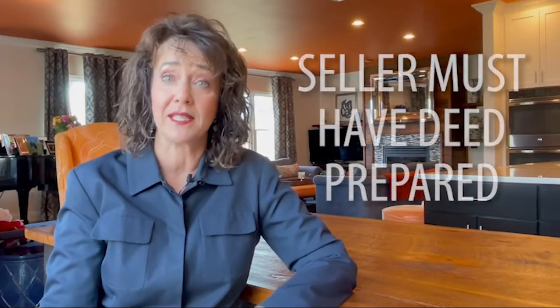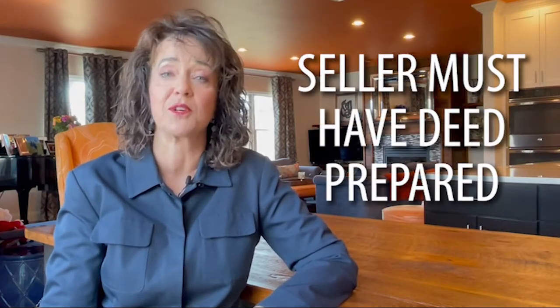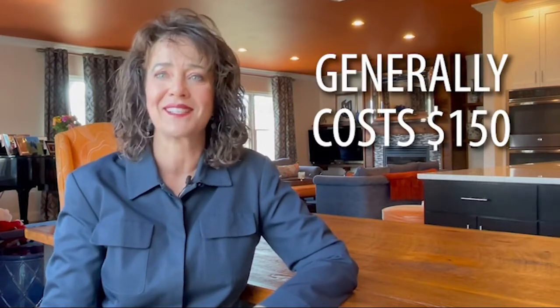A seller will also have the deed prepared for the home transfer to the new buyer; this is generally a cost of $150. Sellers will also have a notary fee, tax certification fee, and overnight delivery and wire fees, but these are all pretty minimal.